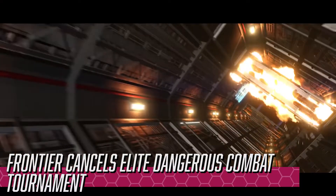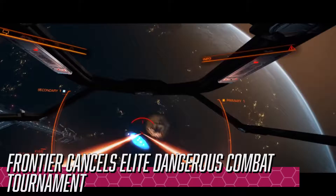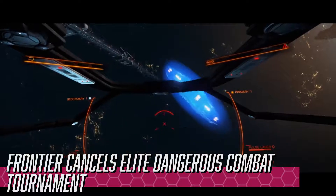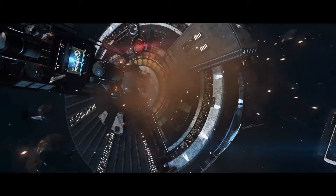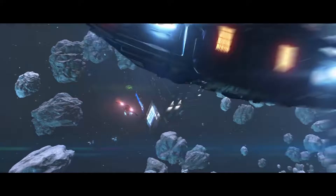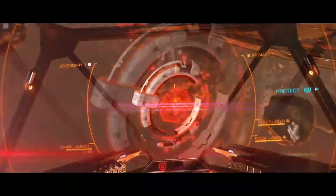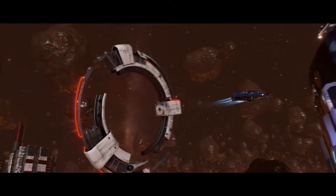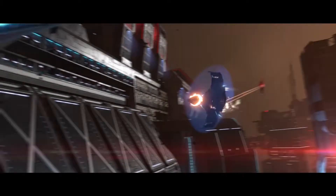Frontier cancels Elite Dangerous Combat Tournament. The CQC Tournament was announced in November 2015 and was due to enter its final stages by mid-2016. The second phase of the tournament was intended to start in early 2016, but never did. Many players have been upset with Frontier's lack of communication regarding the tournament. The company finally made a statement this week, confirming that it had been cancelled due to delays in the development of features needed to support it.